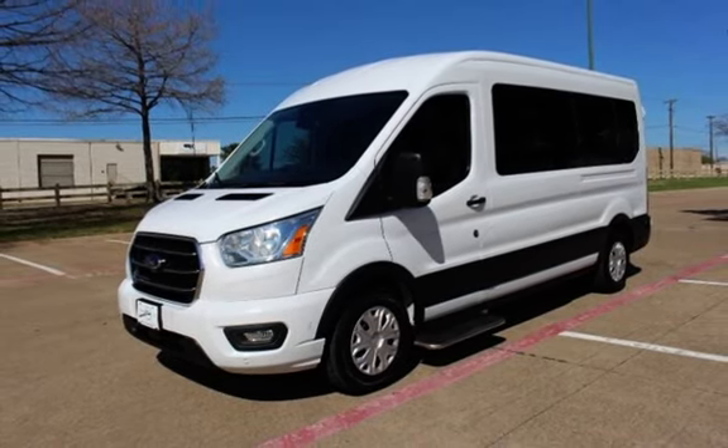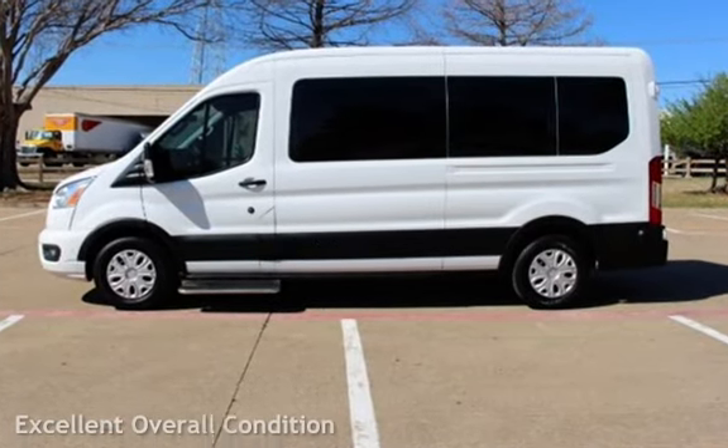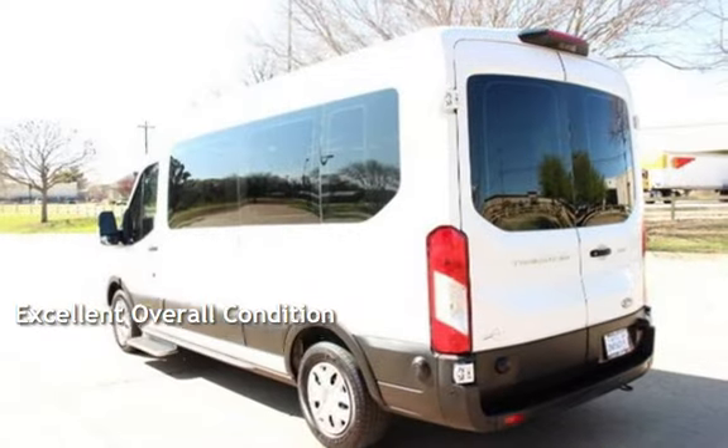This Ford has less than 69,000 miles on the odometer. This vehicle is in excellent overall condition.